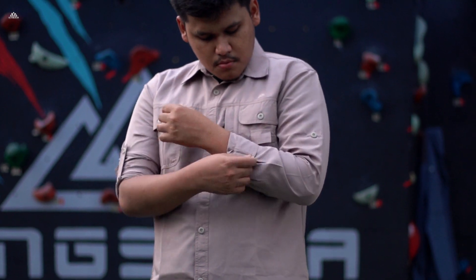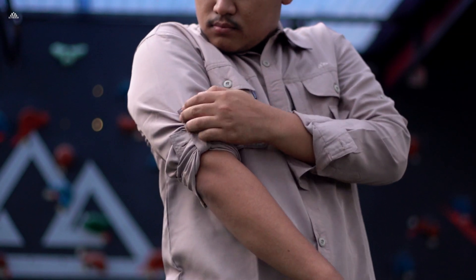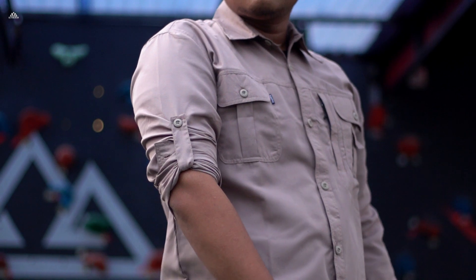Kemeja ini juga bisa dilipat di bagian lengan, jadi ada pengait khusus di bagian lengan.